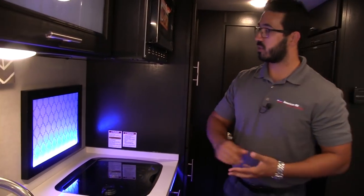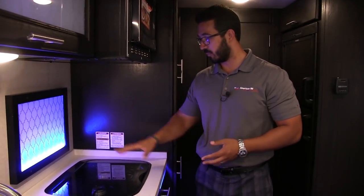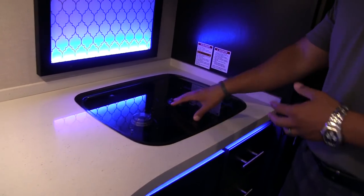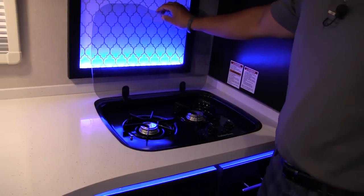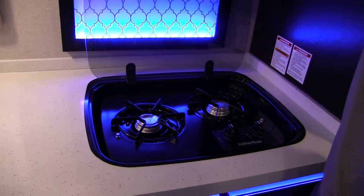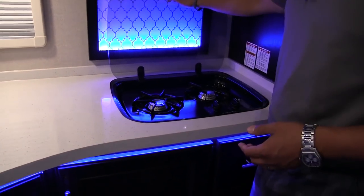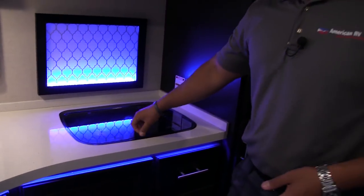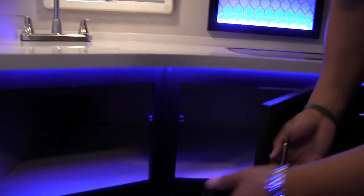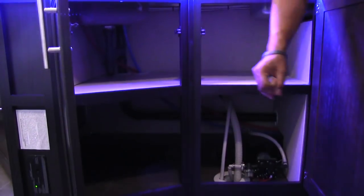Right over to the side is the backsplash, which has the LED rope light built in — it gives it a pretty cool look. Your two burner cooktop is right here. The glass top can be used as prep space, and when folded up it doubles as a backsplash that's easy to clean and protects the decorative glass. If we take a quick look underneath, you see good storage under the sink with plenty of room up top for cleaning chemicals.